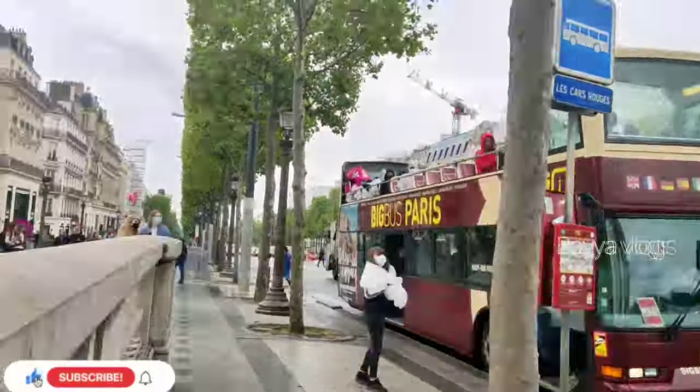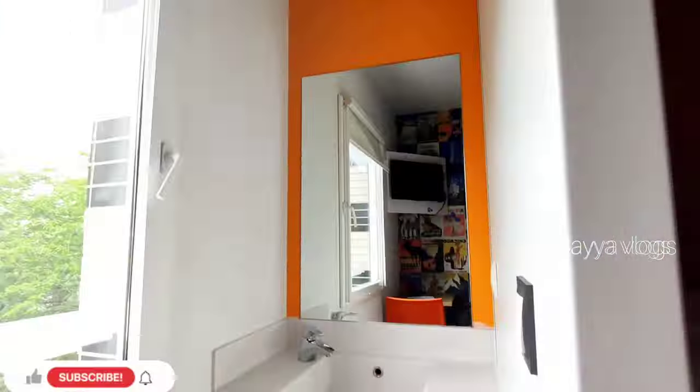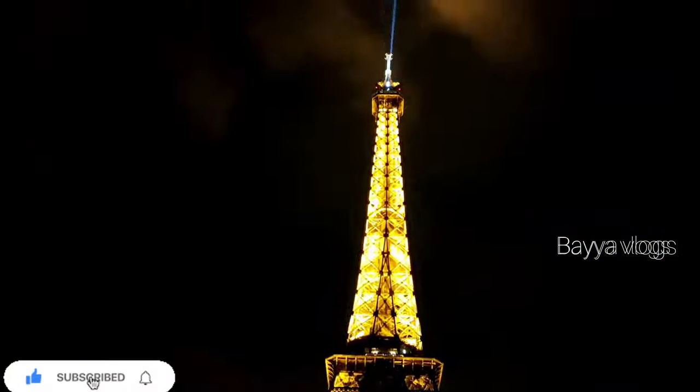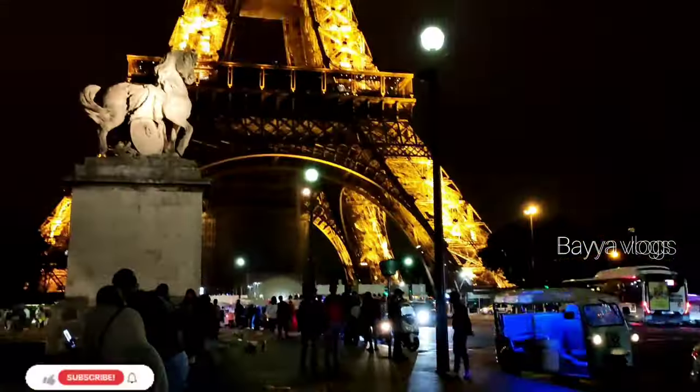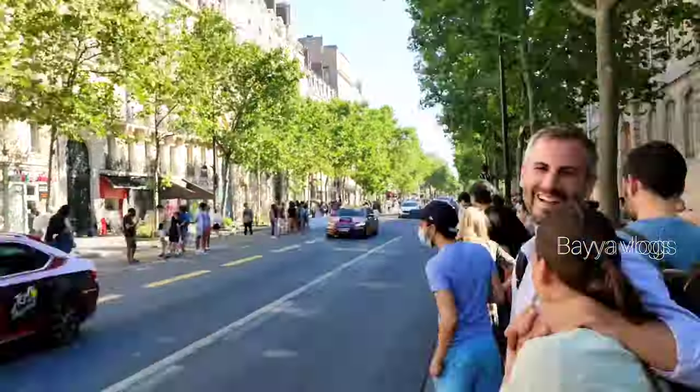I am going to share my experiences in this video. In this video, I am going to show you a museum in Paris Part 2 — a vlog. There is the Mona Lisa original painting, and it is also the world's largest museum.